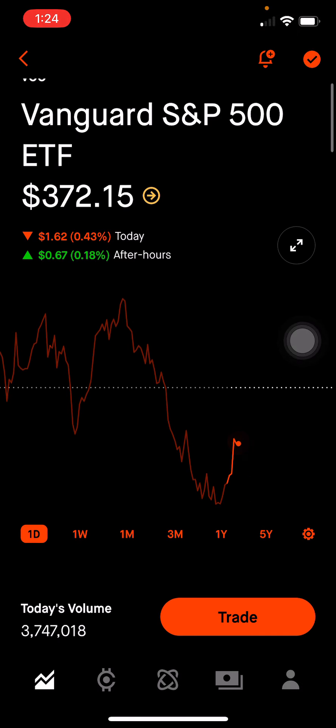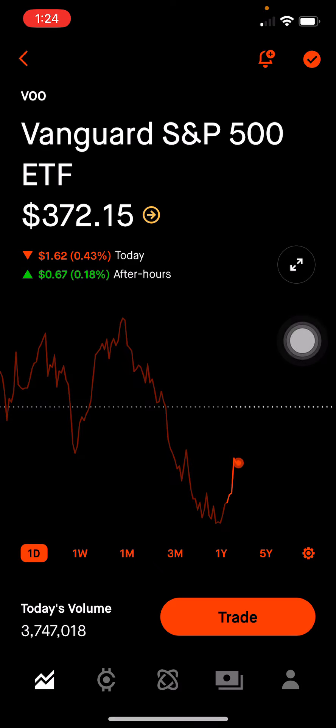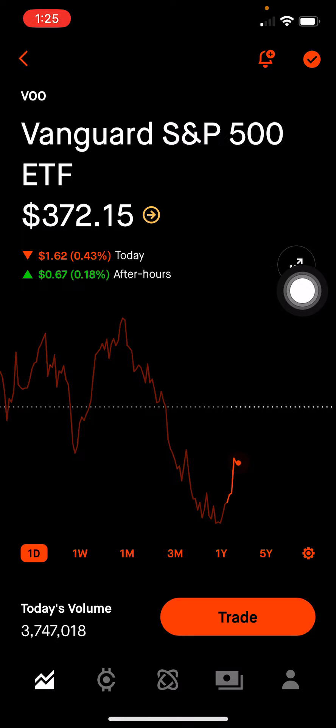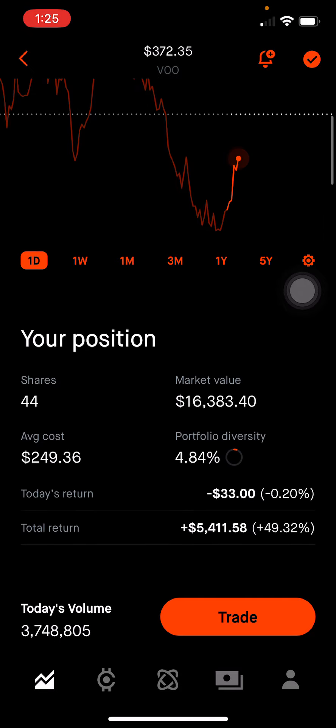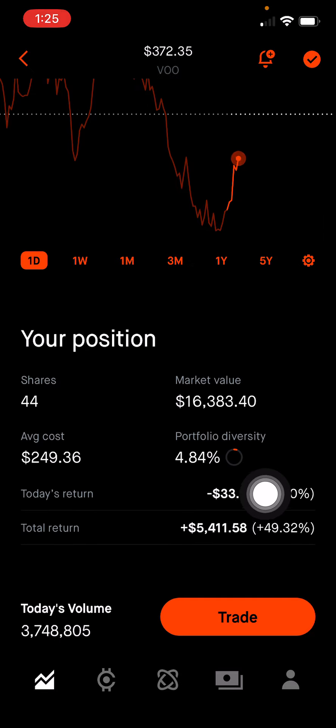Take a look at ETF. Vanguard S&P 500 ETF tracks the 500 largest U.S. companies. It has a very low expense ratio and high liquidity, so it's easy to get in and out of this position. This makes up 4.84% of the portfolio, or $16,383. I'm up 49% on this position.